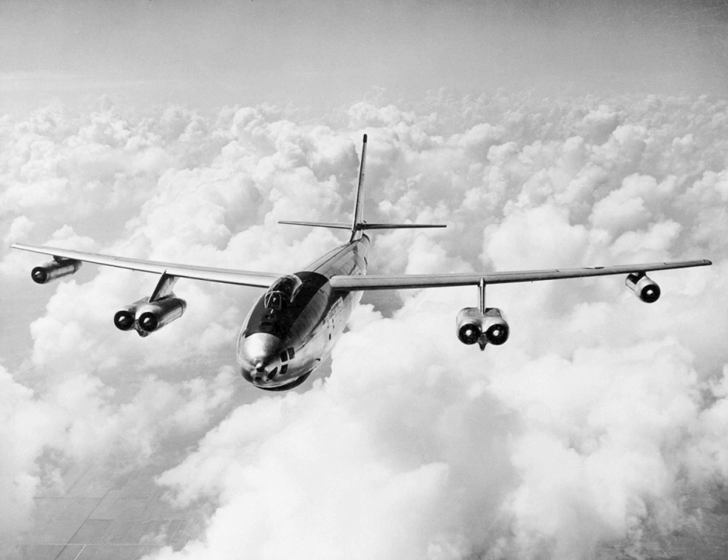The B-47 arose from an informal 1943 requirement for a jet-powered reconnaissance bomber, drawn up by the U.S. Army Air Forces to prompt manufacturers to start research into jet bombers. Boeing was among several companies that responded. Its initial design, the Model 424, was basically a scaled-down version of the piston-engined B-29 Superfortress equipped with four jet engines. In 1944, this evolved into a formal request for proposal for a bomber with a maximum speed of 550 mph, a cruise speed of 450 mph, a range of 3,500 miles, and a service ceiling of 45,000 feet.